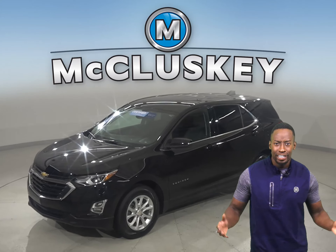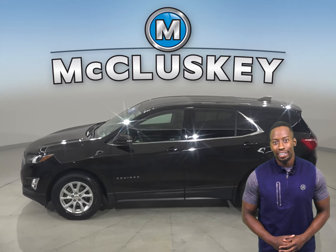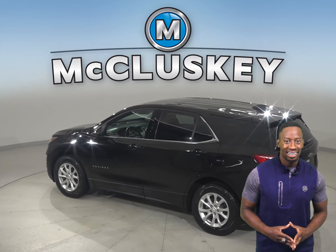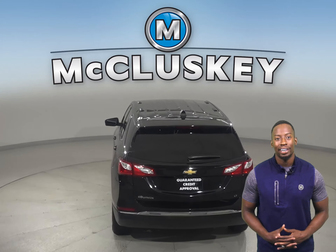Are you looking for your next everyday SUV? Then check out this 2019 Chevrolet Equinox. Some great features include OnStar access and a backup camera. For entertainment, you'll have Sirius XM ready radio.